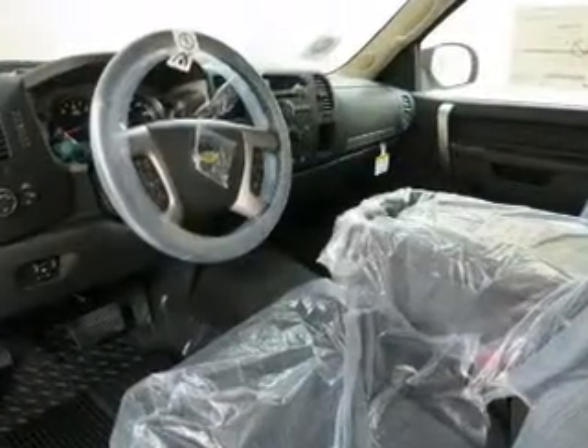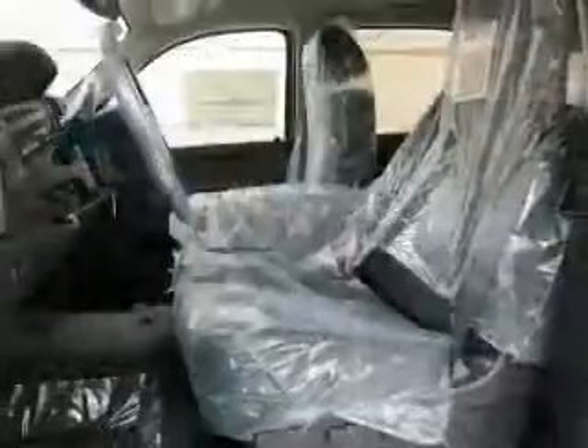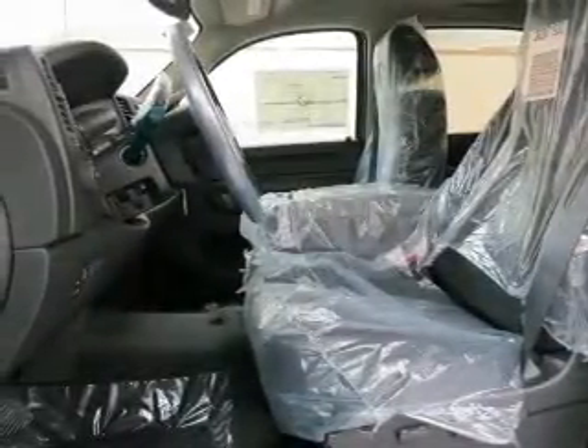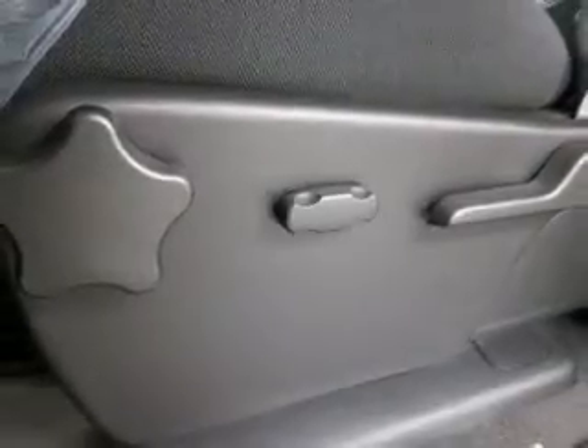Additional features include satellite radio, power mirrors, and an alarm system. For your peace of mind, the following safety equipment is included: front ventilated disc brakes, passenger airbag, traction control, stability control, daytime running lights, low tire pressure monitoring, and independent suspension.